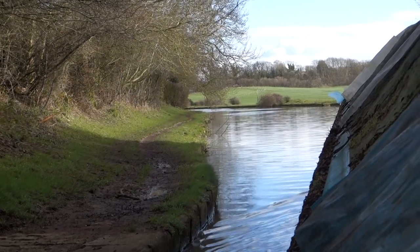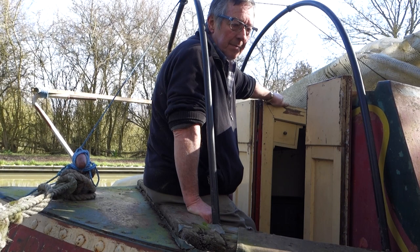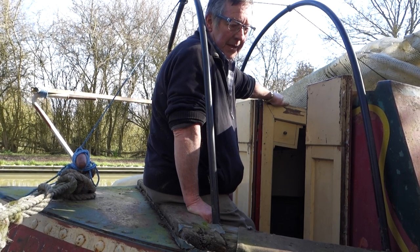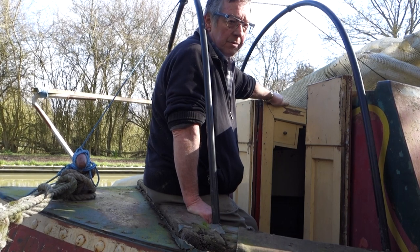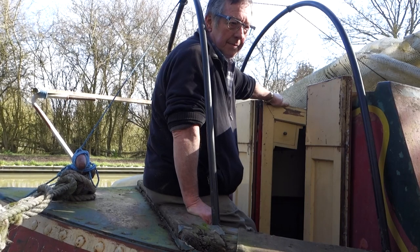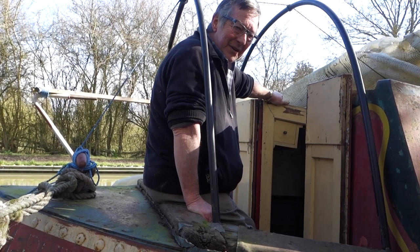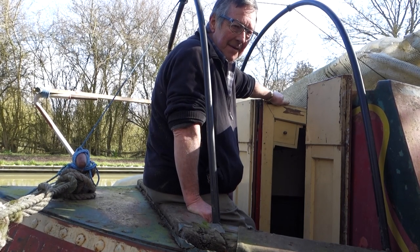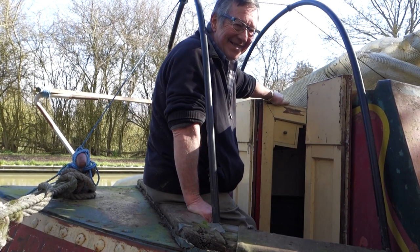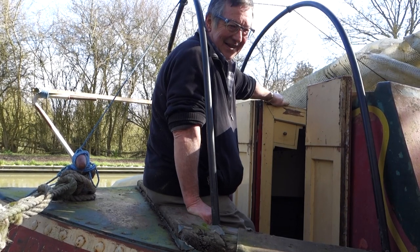Roger was told that Buckhamstead had been due to be cut up, while Ayr was going to be restored. But the foreman had gone on holiday and locked up the wrong boat. So somebody hastily shipped Buckhamstead up to Northamptonshire and changed the name — but not until Roger had already seen it.